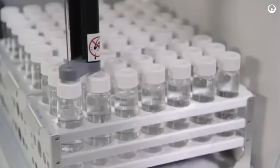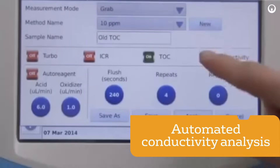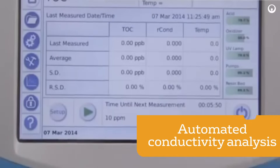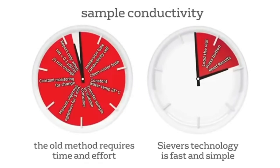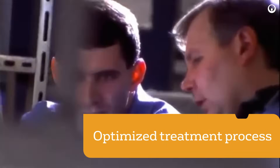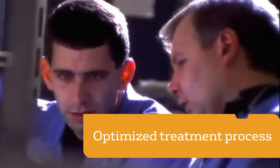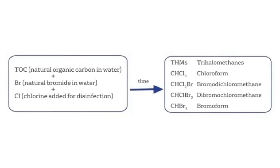Ideal for pharmaceutical applications, the M9 allows simultaneous analysis of TOC and conductivity in grab samples, providing readings in a fraction of the time compared to traditional lab tests. The M5310C, with its dual-stream capability, helps optimize municipal water treatment processes and can help minimize the generation of regulated disinfection by-products.